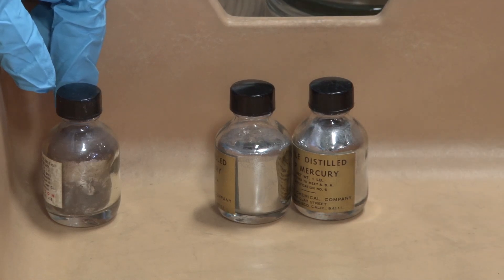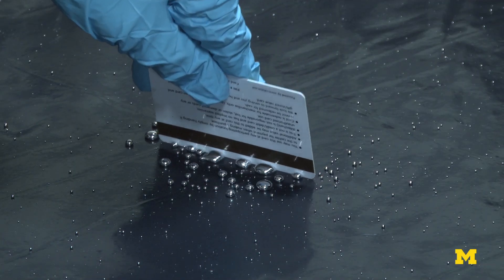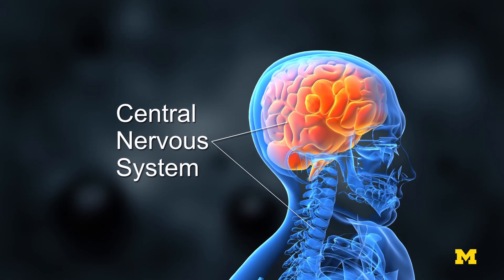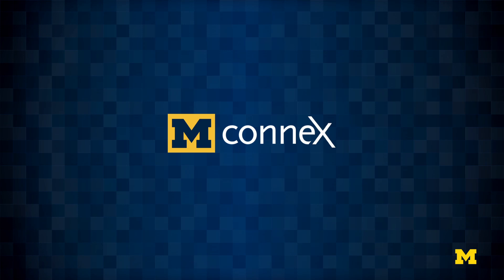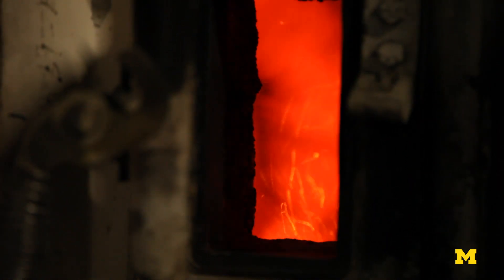Mercury is basically a neurotoxin. It affects neurological development of fetuses and infants, and in very high concentrations it can affect the neurological functioning of adults. The US was the first country globally to institute regulations on mercury emissions from the combustion of coal. The concentration of mercury in coal is very very low — parts per billion — but we burn a lot of coal to generate electricity.